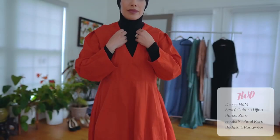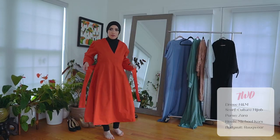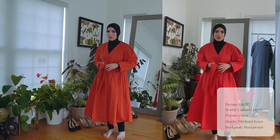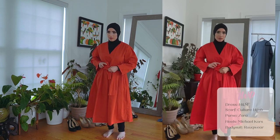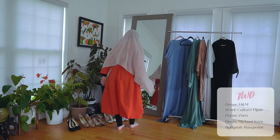This next one is so fun. It is a red dress from H&M. I'm actually wearing a bodysuit by Rookwear, another woman-owned business. These bodysuits are just an easy way to wear your hijab without worrying about your neck showing, so you put that scarf right on top. The scarf is by Culture Hijab.